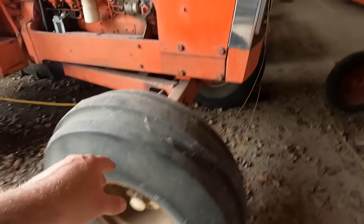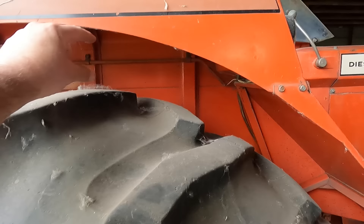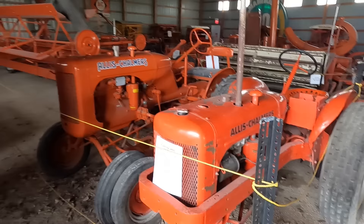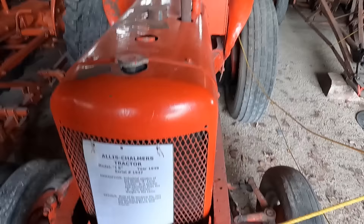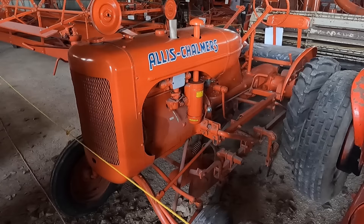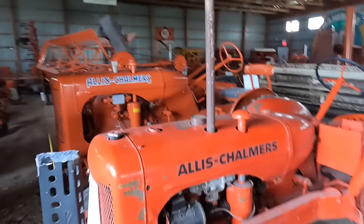Now here's another D21 — this one doesn't say Series Two, so this might be the first series. This is just a regular one — it does not have a front wheel assist. So there's what the regular axle looks like. And look at it — it's got the smaller tires. You can see there's actually some clearance here; on the other one, the tires are right at the fender. There's another little Model B, but this one looks like an Industrial B — an IB. It's shorter and narrower than the B farm tractor but the same weight, so I guess it's meant for getting into smaller working spaces.